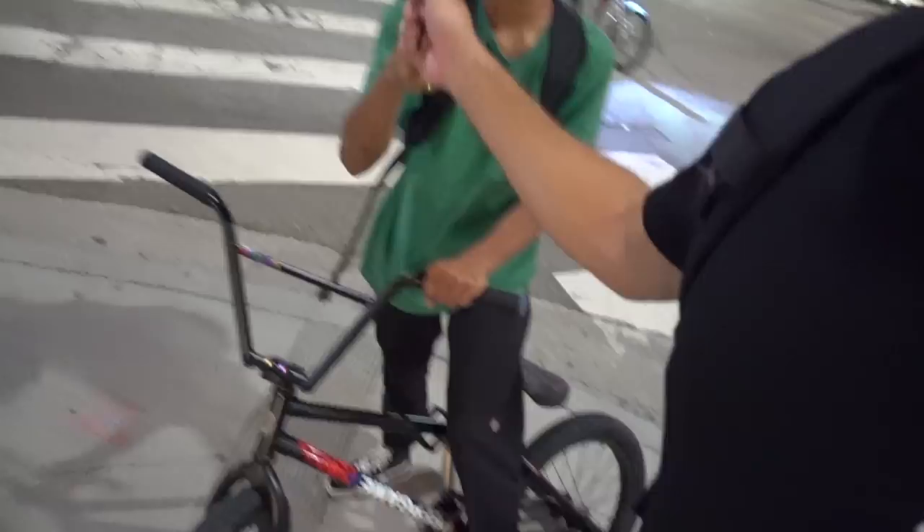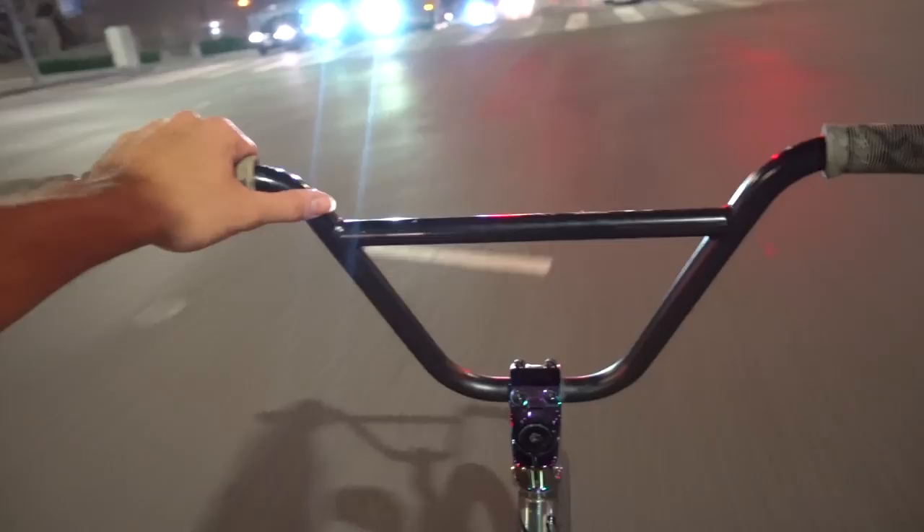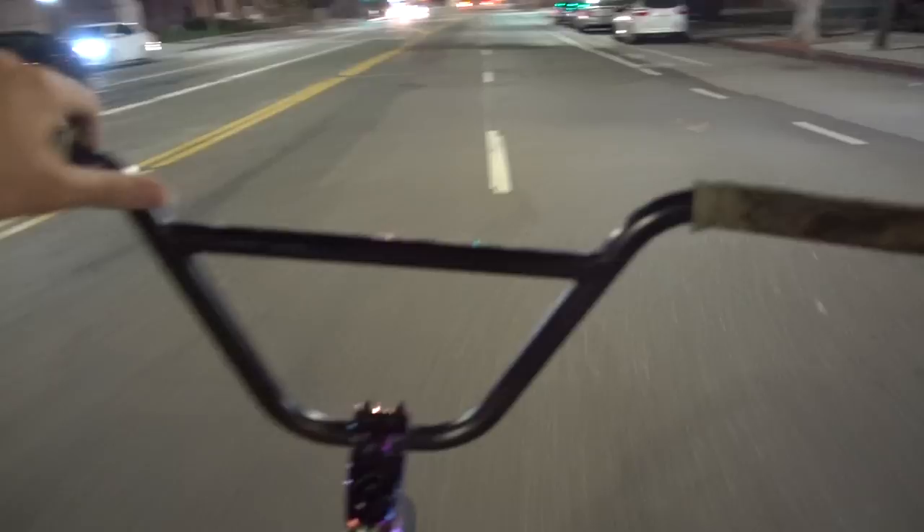Legendary. All right, here we go — hill bomb! Going to film my face as I bomb this hill. I might pan the camera around real quick, but this is a healthy hill bomb. No hands! We're going fast. We got a slight speed wobble to the right — if I hit a bump... I can't even hear me right now. Made it! Jesus Christ, I made it alive — another hill bomb conquered in the dark of night in downtown LA.